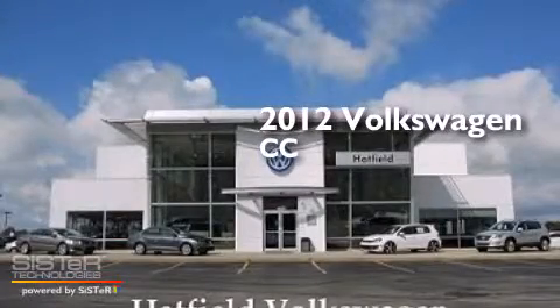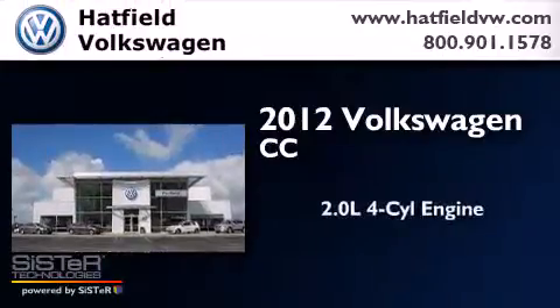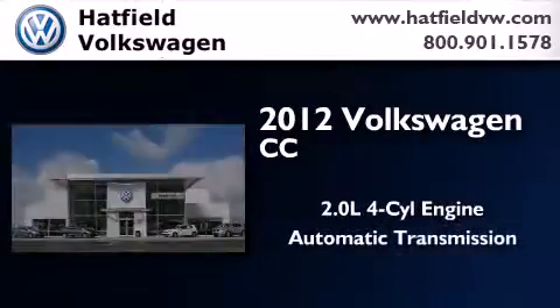This is a certified pre-owned 2012 Volkswagen CC. It features a 2.0-liter four-cylinder engine and an automatic transmission.